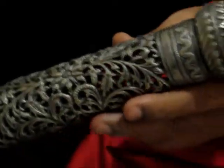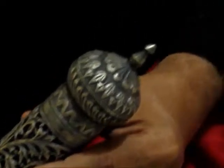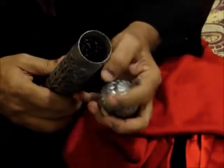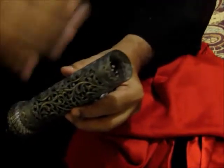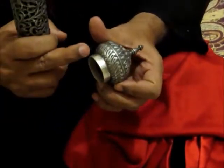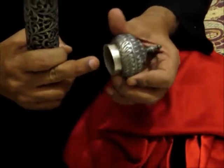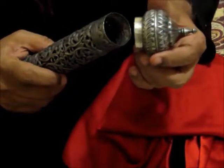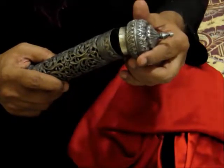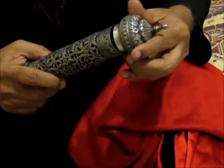Let us examine it more closely. One end of this opens for the scroll to be put in — it is silver. The edge of the lid clearly shows that it is silver which was used many, many decades ago.